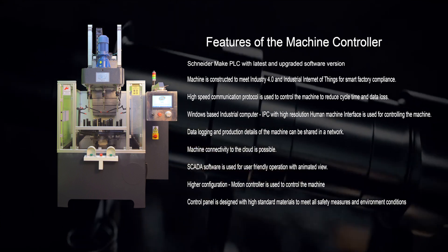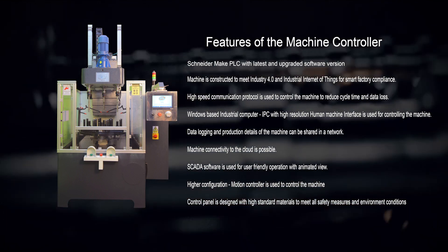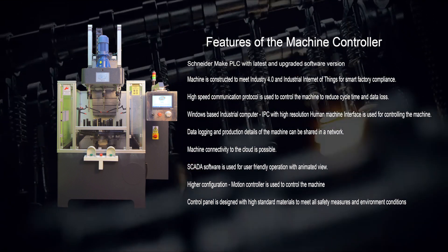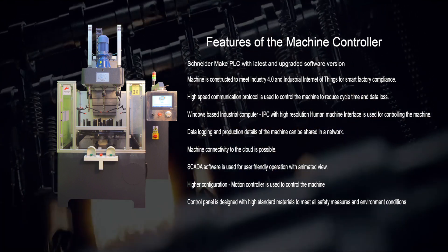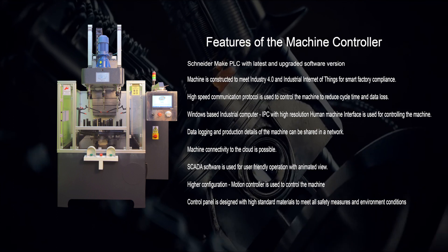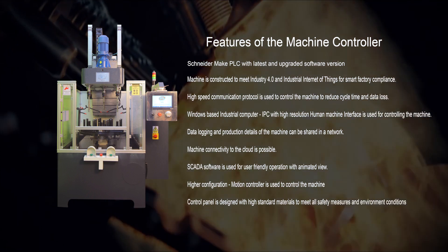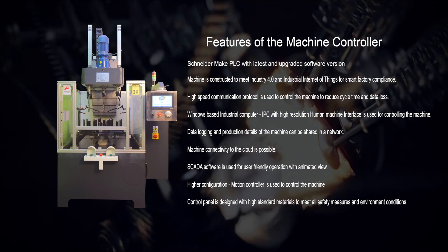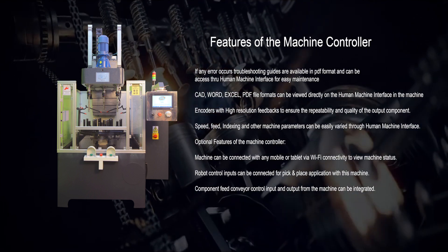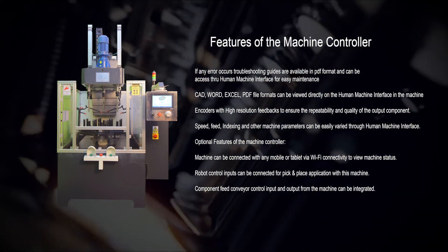A high speed communication protocol is used to control the machine to reduce cycle time and data loss. A Windows-based industrial computer IPC with high resolution human-machine interface is used for controlling the machine. Data logging and production details of the machine can be shared in a network, and machine connectivity to the cloud is possible. SCADA software is used for user-friendly operation with animated view. A higher configuration motion controller is used to control the machine. The control panel is designed with high standard materials to meet all safety measures and environment conditions. If any error occurs, troubleshooting guides are available in PDF format and can be accessed through the human-machine interface.